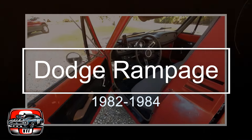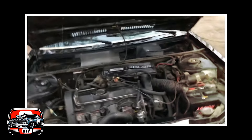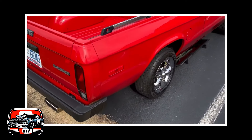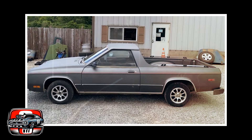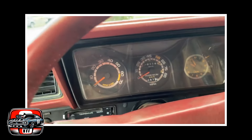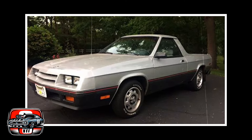The 1982 Dodge Rampage was a bit of an oddball in the world of pickup trucks from the early 80s. Dodge decided to blend the utility of a truck with the nimbleness of a car. Let's dive into why the Dodge Rampage didn't quite hit the mark during its brief stint on the market. First off, utility: the Rampage came with a small cargo bed and a front-wheel drive setup, which, while decent for everyday driving, didn't quite cut it for hauling heavy loads or tackling rough terrain like rear-wheel drive counterparts. It was like trying to tow a trailer with a sedan.